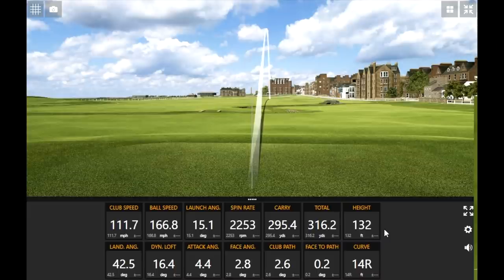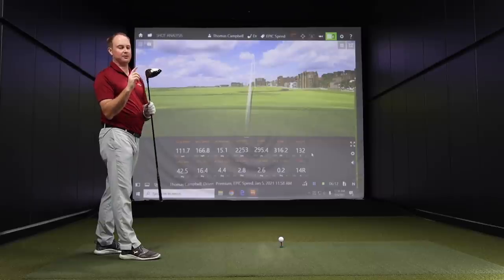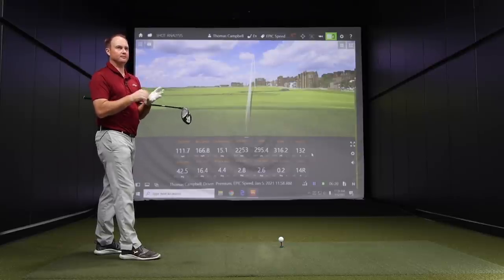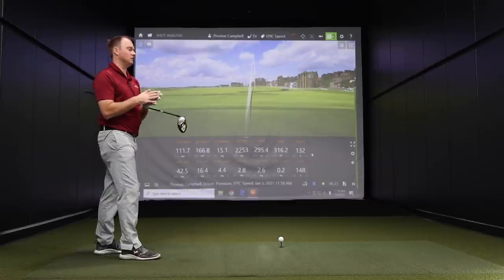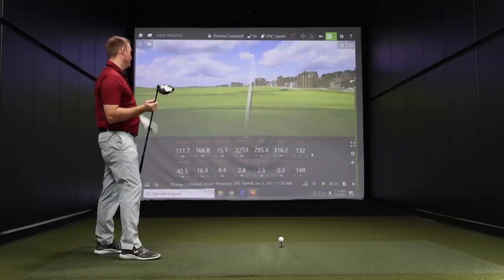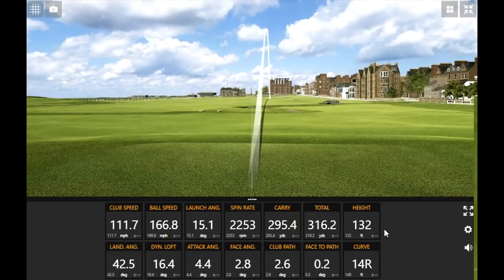That first shot felt pretty good. 132 feet in the air is fairly high. This is a nine-degree head — we're testing at nine degrees for the Epic Speed and the LS. The Epic Max we have at 10.5 degrees, and we'll put that down to about nine and a half to keep all three comparable. I play a nine-degree driver right now. My launch angle has slowly gone up as I've been going through Super Speed training. About 2,200 RPM spin for that height — your first swing and you carried it over 295 yards. That's pretty impressive.